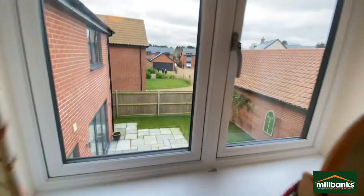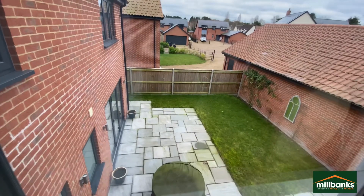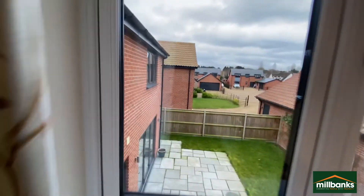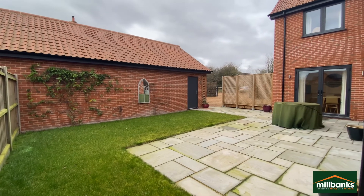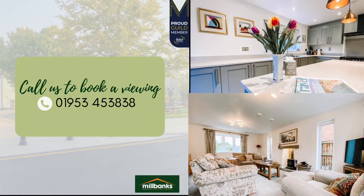If you'd like any further information about this property or would like to arrange a viewing, please give the team a call on 01953 4538. We can't wait to share this property — thanks for watching.